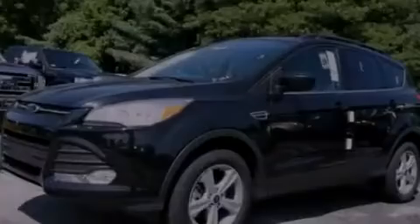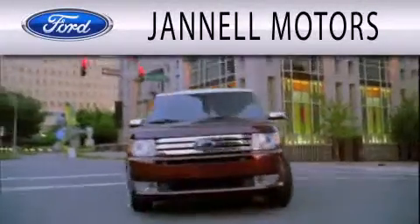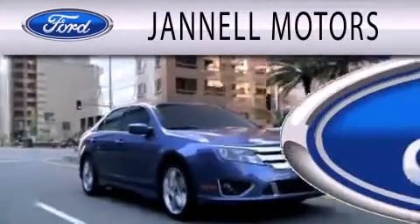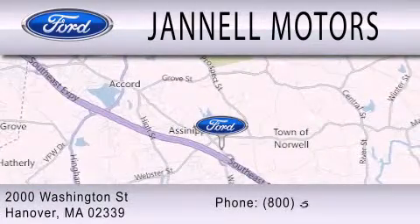Please call today to reserve this vehicle for a test drive. Janel Motors is dedicated to doing everything possible to ensure that the experience you have selecting your next vehicle is as pleasant as possible. We're located at 2000 Washington Street in Hanover.